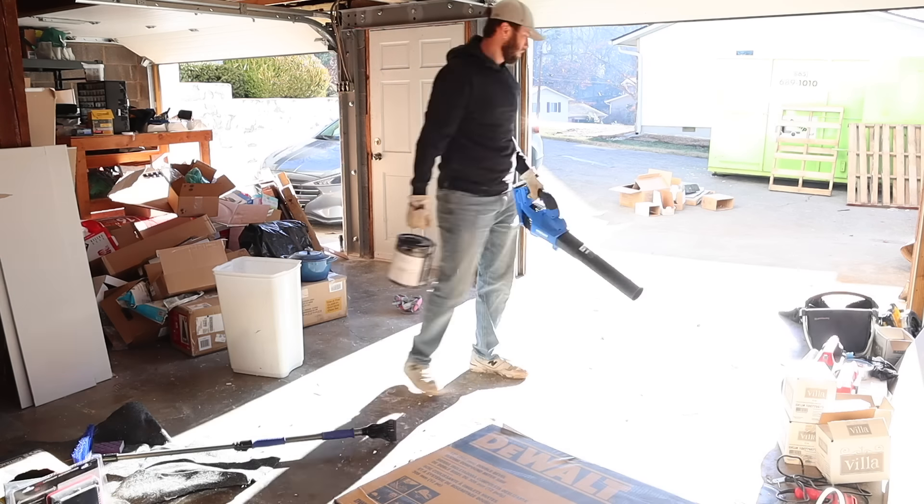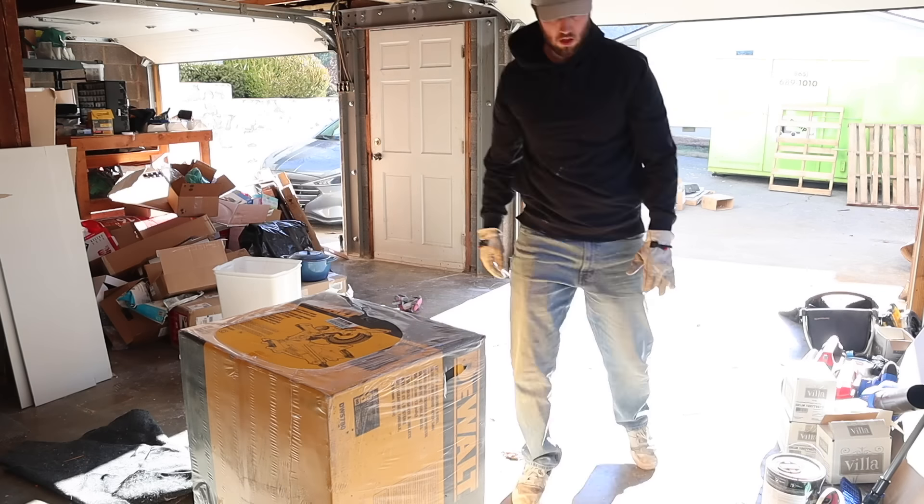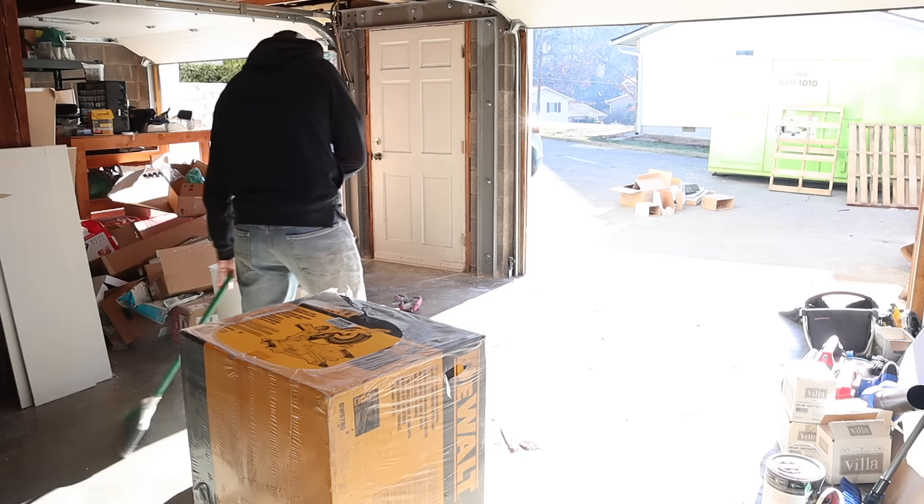Hey friends, welcome back. Today I am sharing a huge decluttering project. We are finally clearing out all of the junk in our garage, all around our house, like the demo from the bathroom build.